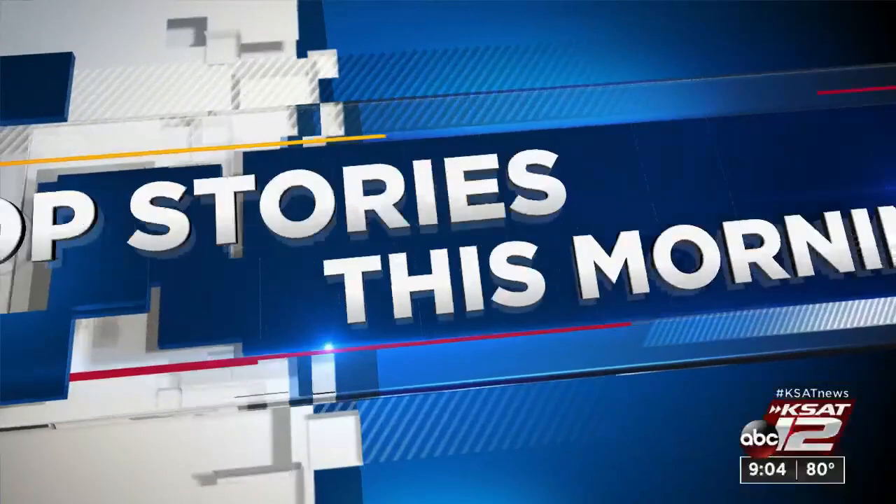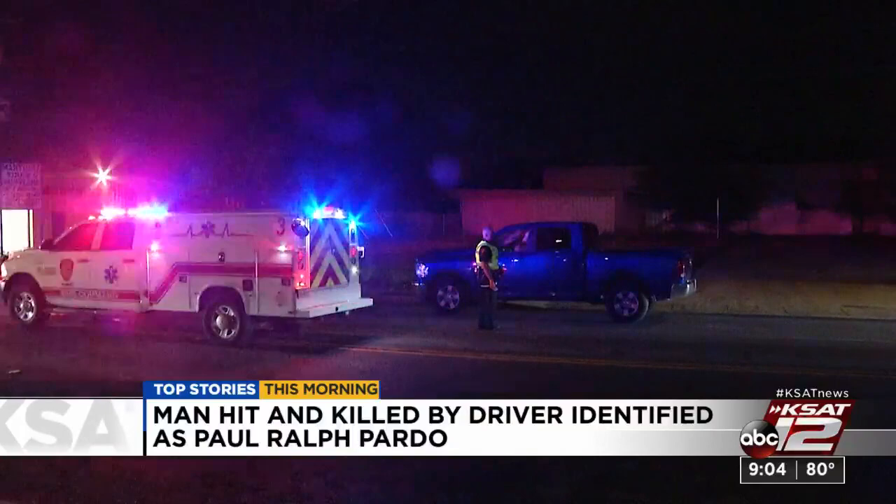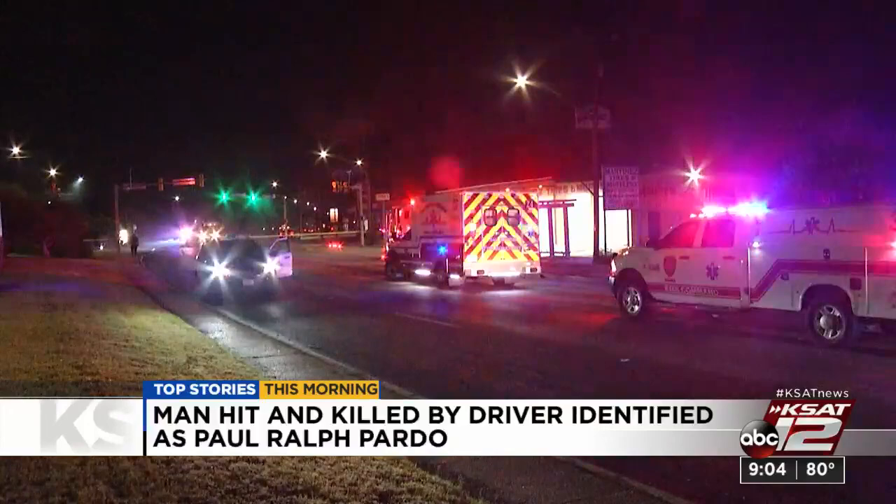Among the top stories we're following today: we now know the name of the man hit and killed by a vehicle on the northeast side Monday night. The medical examiner's office has identified him as Paul Ralph Pardo. Police say a passerby found Pardo just before midnight Monday near Nacogdoches and Salado Cliff Drive, not far from Lady Bird Johnson Park. Pardo had severe head trauma and was pronounced dead at the scene. Investigators were still looking for the driver who hit him.